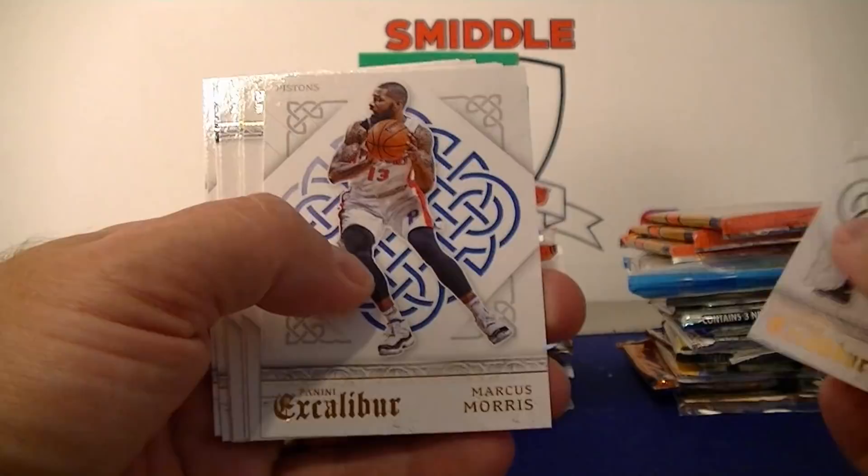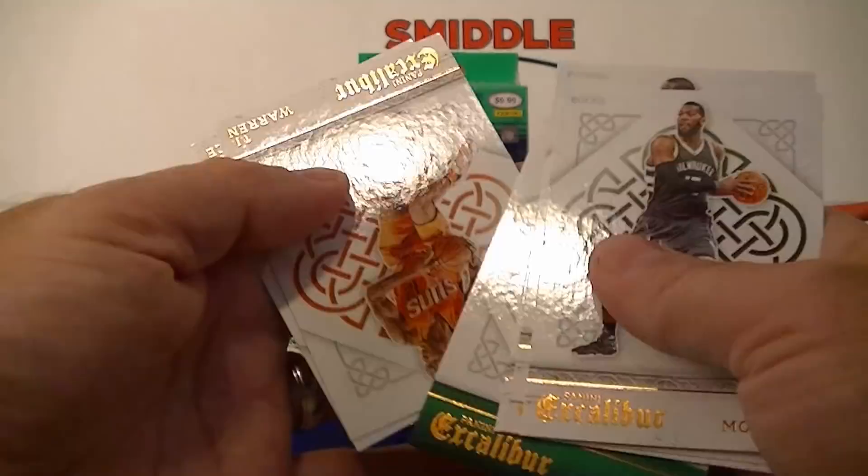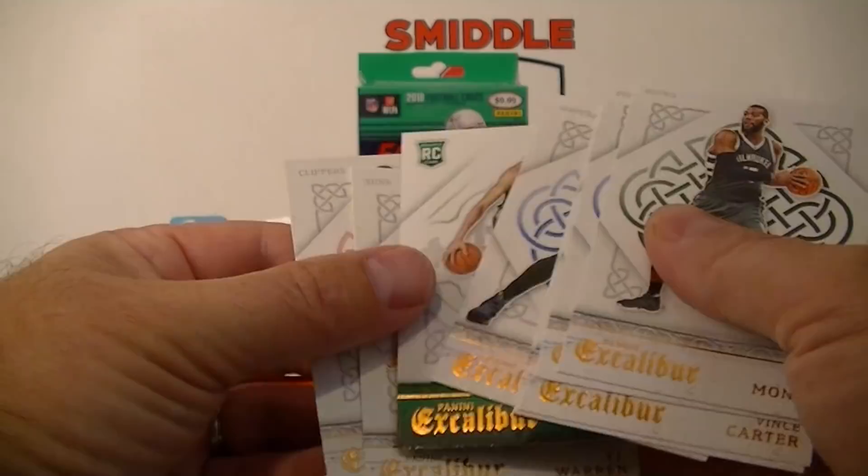We got Excalibur 2015-16 — Greg Monroe, Vince Carter, Parsons, Matthews, and RJ Hunter rookie card. TJ Warren and Paul Pierce. Not much in that pack. All right, we got three Donruss 2015-16 packs.